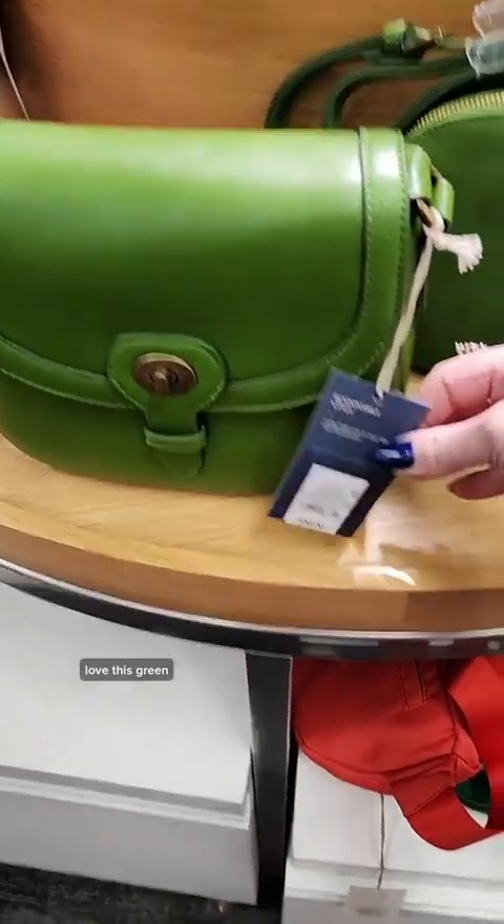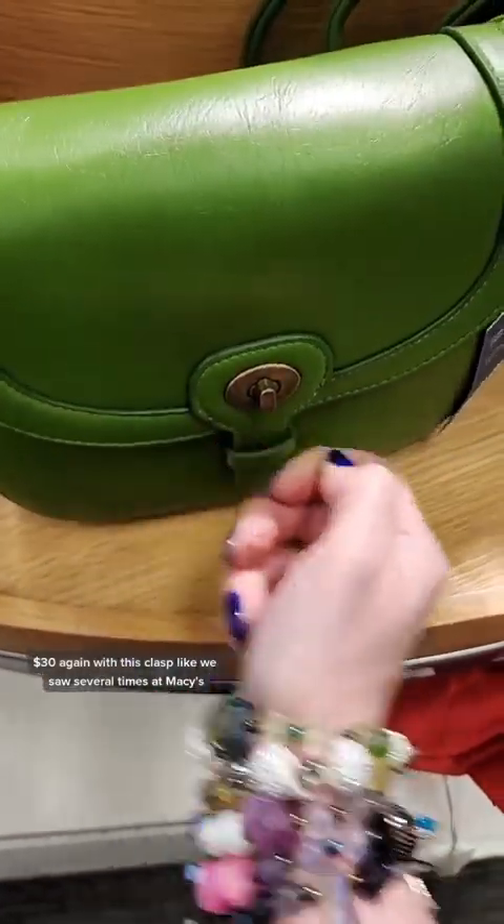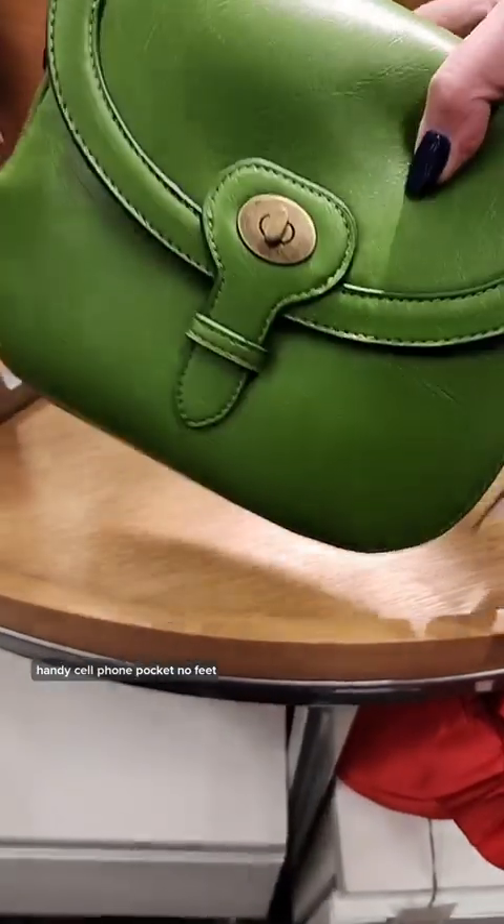Love this green. $30. Again with this clasp, like we saw several times at Macy's. Handy cell phone pocket. No feet.